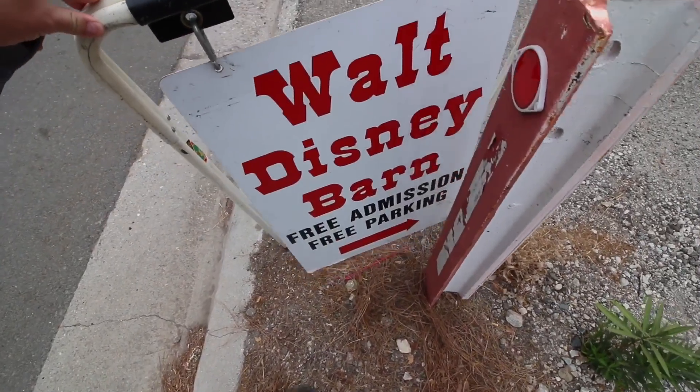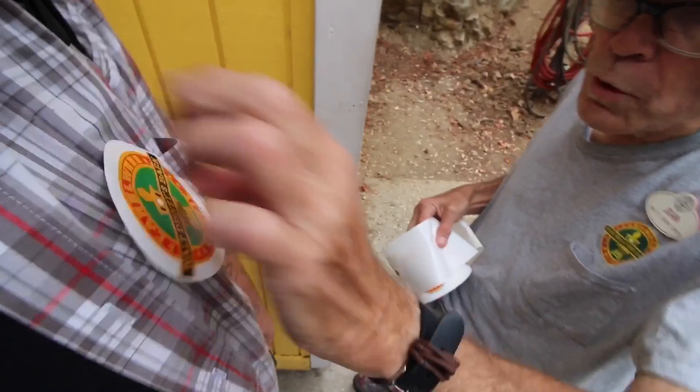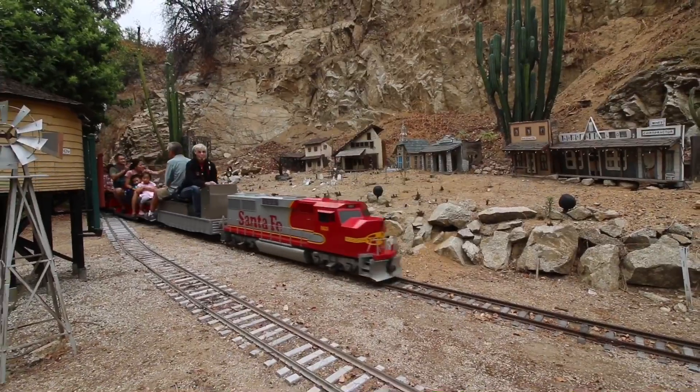It's my second channel, daily vlog channel — it's scary under here — the daily. Disney's Barn. Free admission and free parking. And I like to leave a couple bucks to help out the cause.